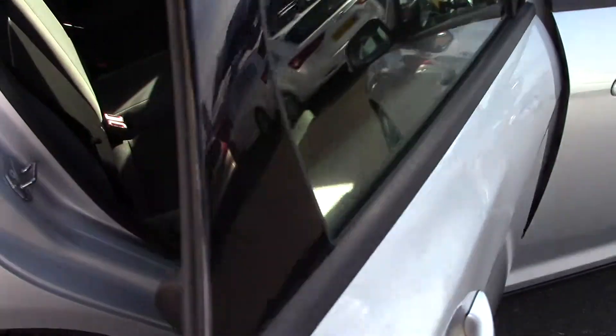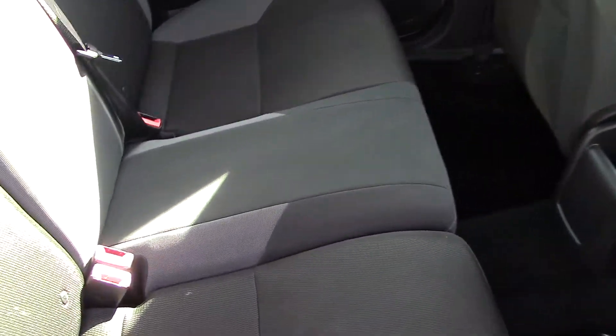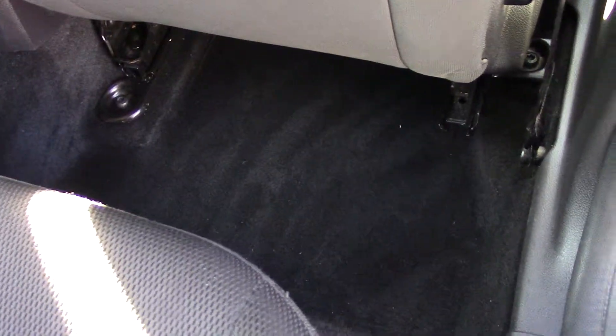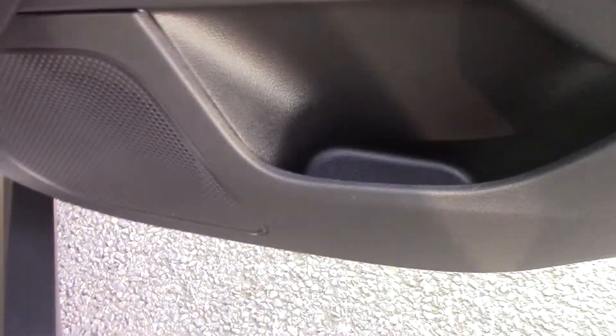Just to show you the rear of the car - the seats are again all in good order, no rips or tears. Carpets likewise, no cigarette burns or anything like that. The door panels are not damaged, scratched or scuffed, so it's really been looked after.